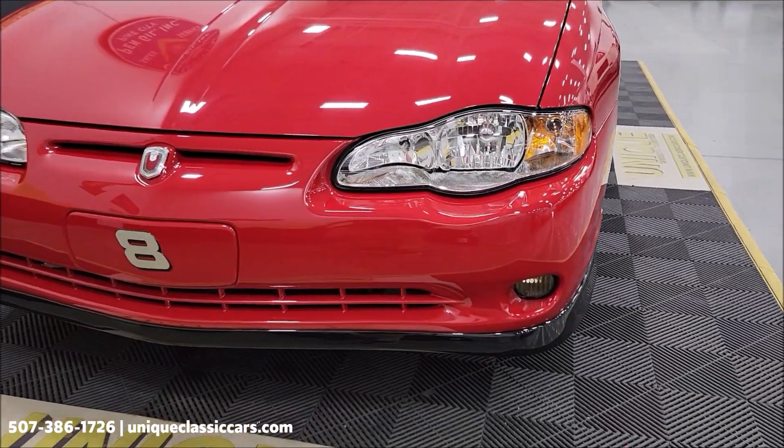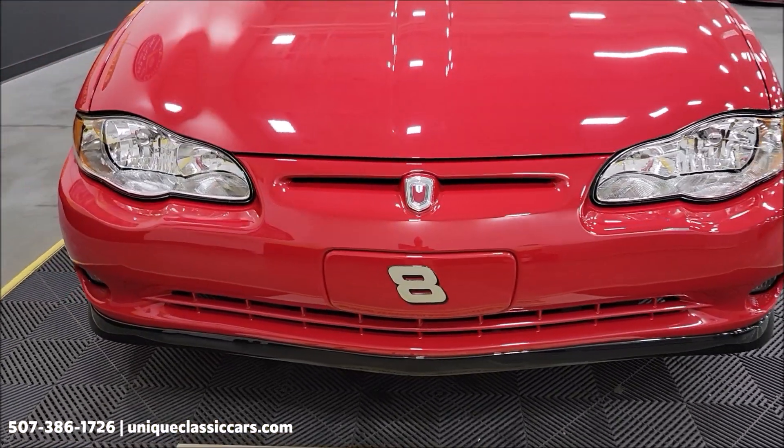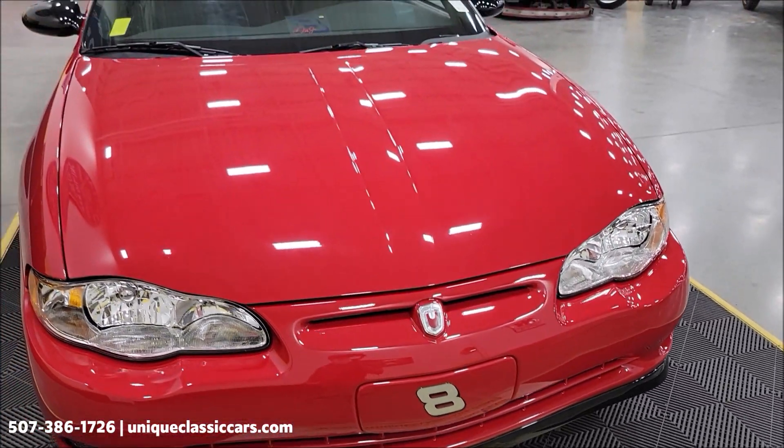First we're going to do a little walk-around this car. Yes, that paint looks as good in person as it does in the videos and the pictures. It looks like it's wet.